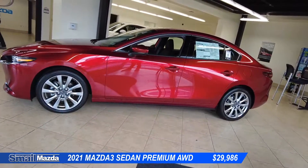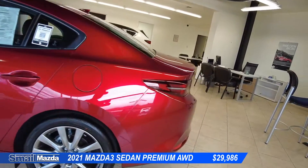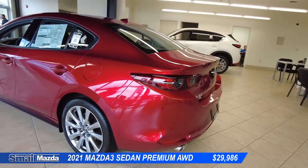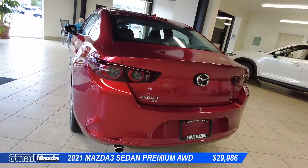This vehicle also does come with the LED headlights and taillights. It'll also have a backup camera with rear cross-traffic alert, another one of the safety features Mazda has made standard on every one of their vehicles.